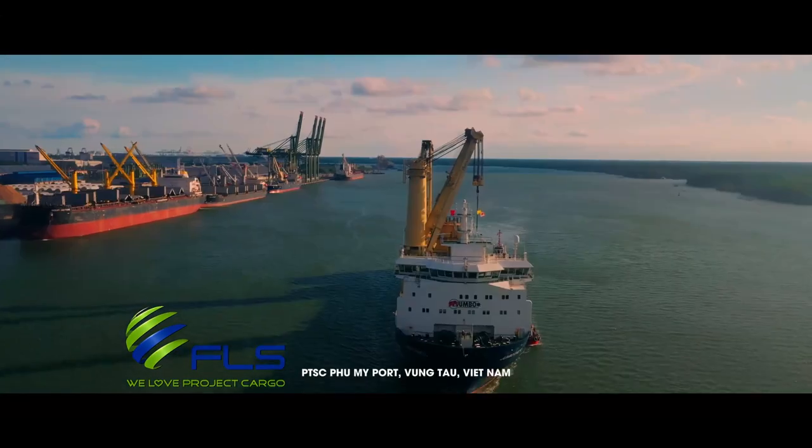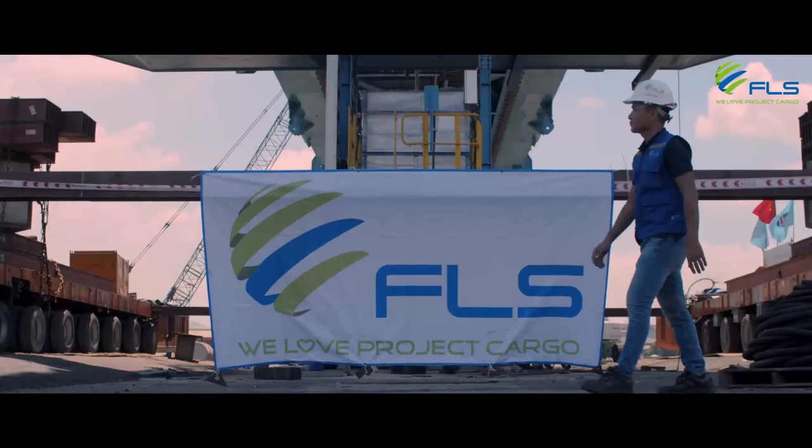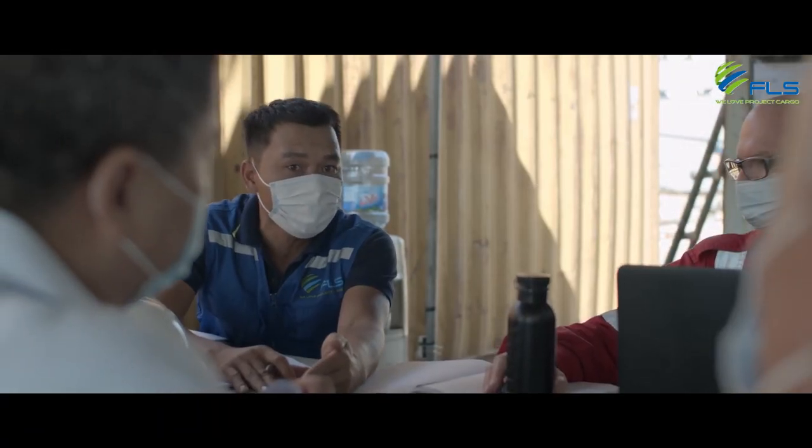Vung Tau, Vietnam. The start of yet another exciting project. FLS chartered tonnage to transport about 7,000 cubic meters of accessories in 2020.